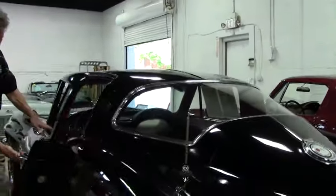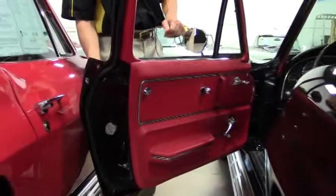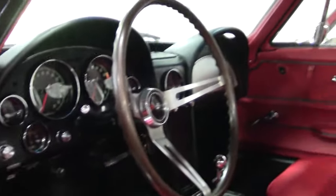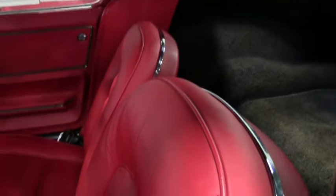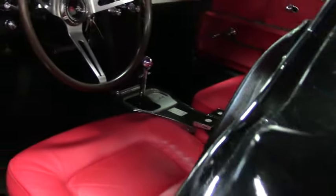Take a look at the inside of this 1965 coupe Corvette. It looks very new — those seats look brand new. Everything about the interior of this car, the gauge clusters, all the gauges look nice. They're clear, in excellent shape, and everything works.